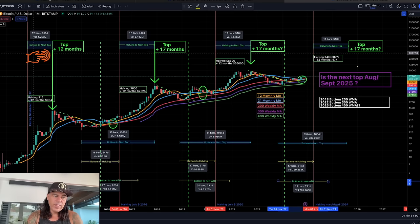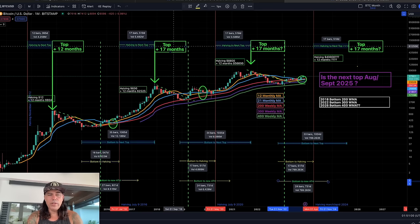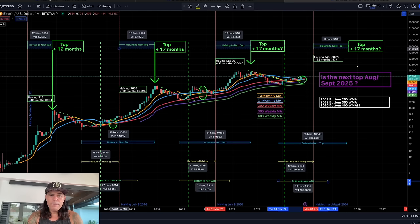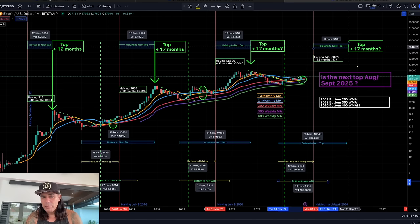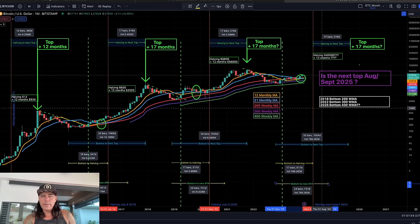From the halving, the red line, to the next top: in the first bull market it took 12 months, in the next it took 17 months, and from the 2020 halving to the next top it took 17 months again. Halving 2016, 17 months later top in December 2017. Halving 2020, 17 months later top in October 2021. So halving April 2024 plus 17 months puts us at September 2025.